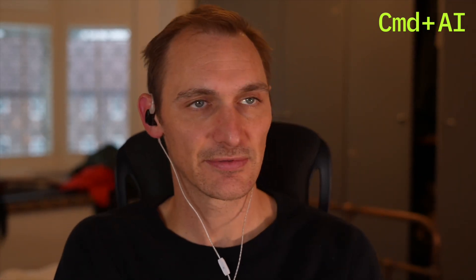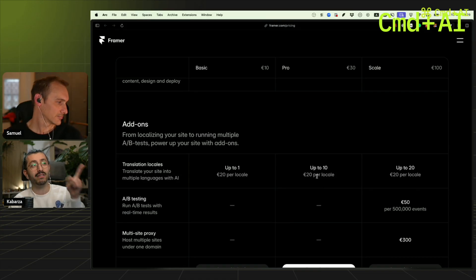It's expensive — 20 euros per locale per translation. So if you add another language, you pay 20 euros per month per language.